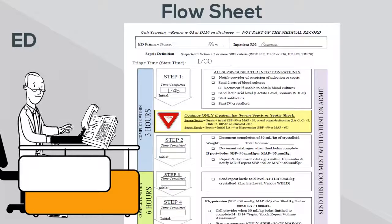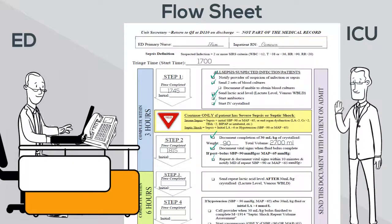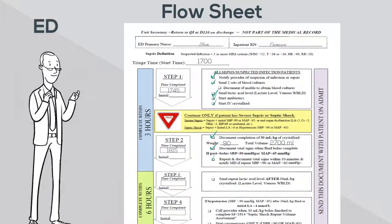The flow sheet ensures good communication across the entire team. Ms. Ethel's three-hour bundle is complete, and the ED is ready to call report to the ICU. We have a goal of a 60-minute ED-to-ICU transfer time. The three-hour bundle, despite its name, can be accomplished in about an hour. After the fluid bolus is finished, be sure to take and record two blood pressures at least 15 minutes apart, and report any persistent hypotension to the provider.